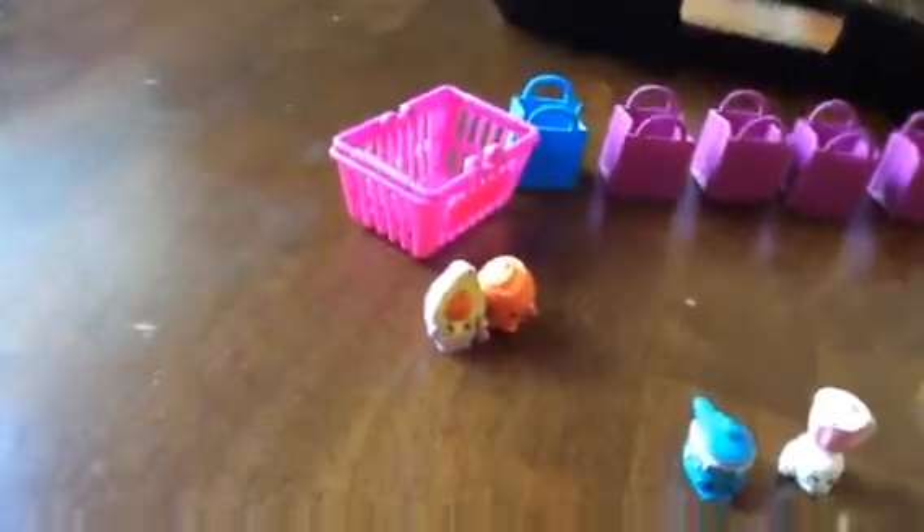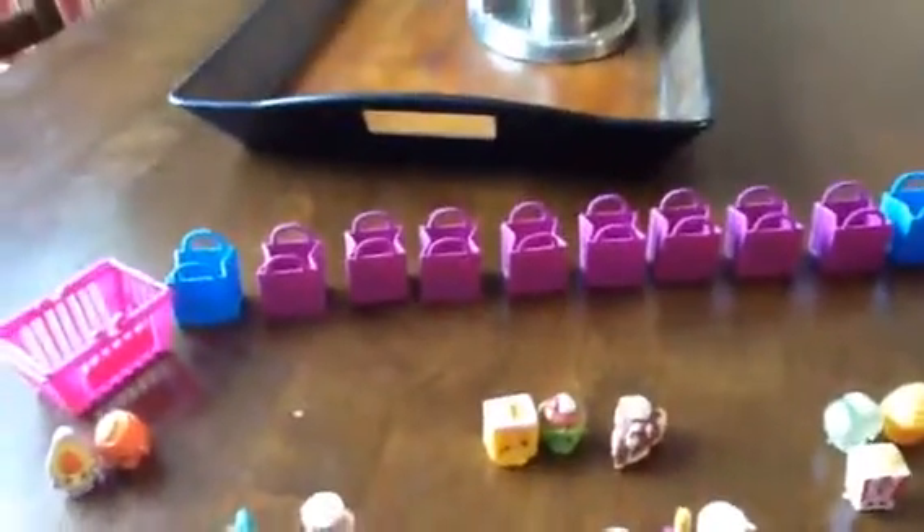First we're going to start with Fruit and Veg. In Fruit and Veg I have Juicy Orange and Dippy Avocado. Next is Homewares. In Homewares I have Brando Blender and Saucy Pan.